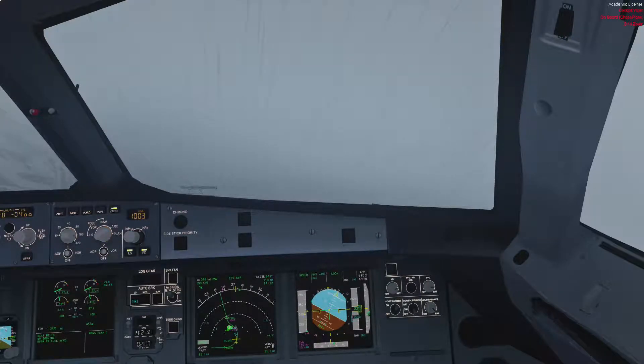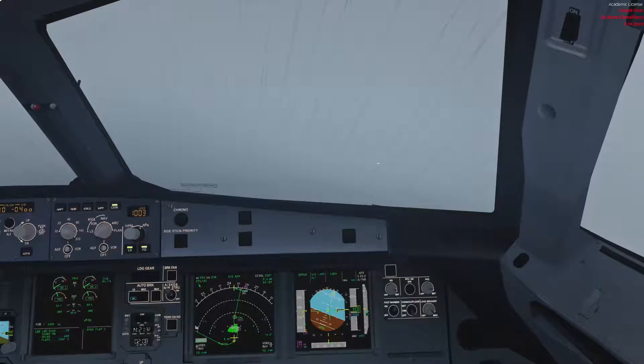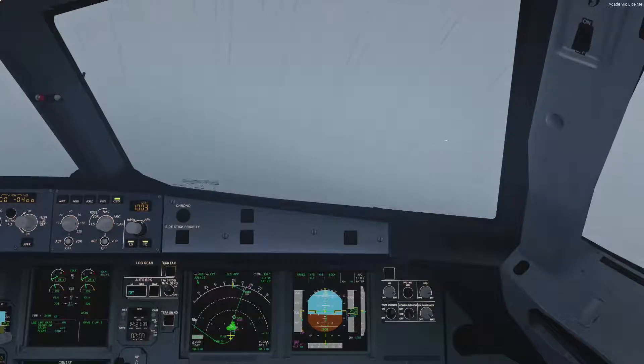Approach checklist. Briefing is confirmed, ECAM status is checked, seatbelt signs are on, baro's are set, MDA decision height is set, engine mode selected is normal. Approach checklist is complete.